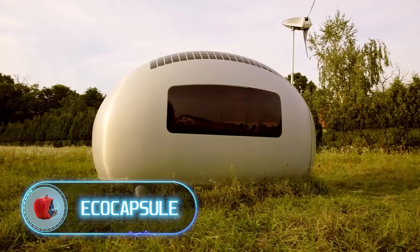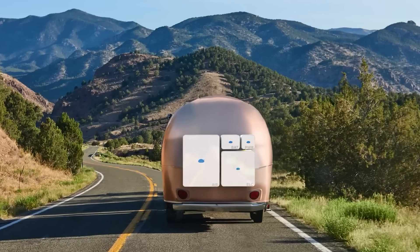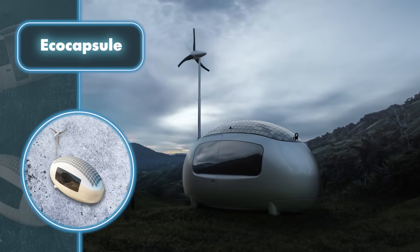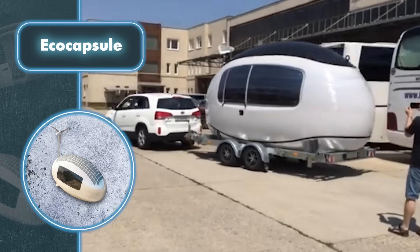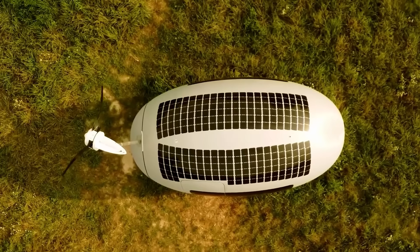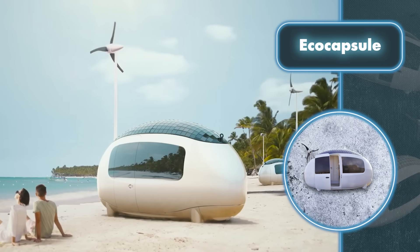Traveling to a remote destination far from urban life while enjoying modern comforts without relying on traditional utilities has become a reality thanks to Nice Architects' innovative Eco Capsule. This revolutionary mobile home takes the form of a sleek white egg, featuring walls composed of dual layers of fiberglass with polyurethane foam sandwiched in between. The design allows for easy transportation due to its manageable dimensions — measuring 15 feet in length, seven feet in width, and eight feet in height — and weighing approximately two tons.